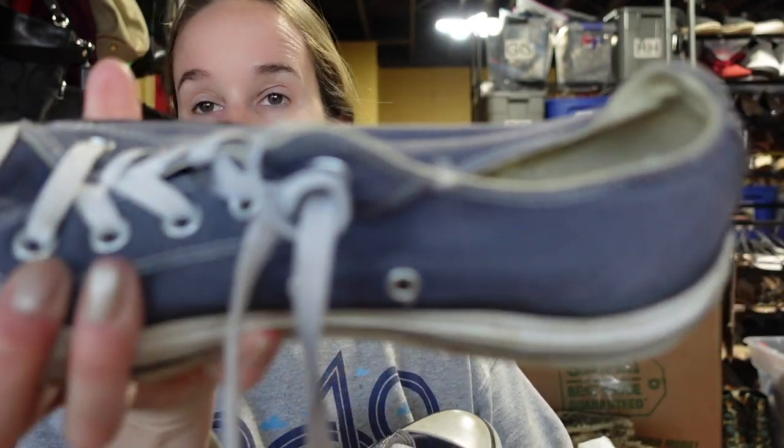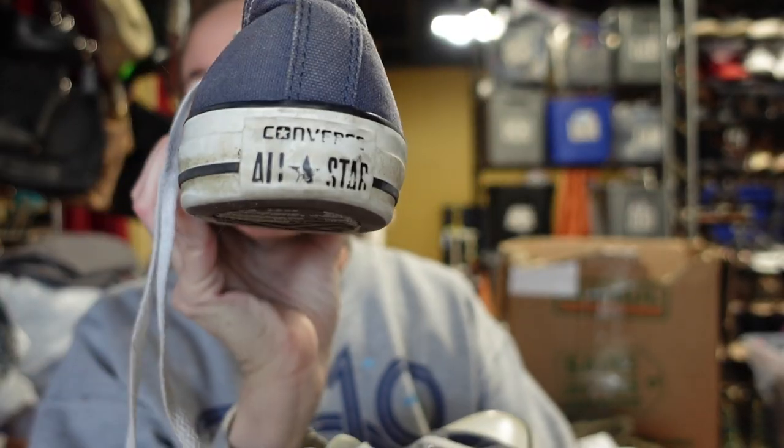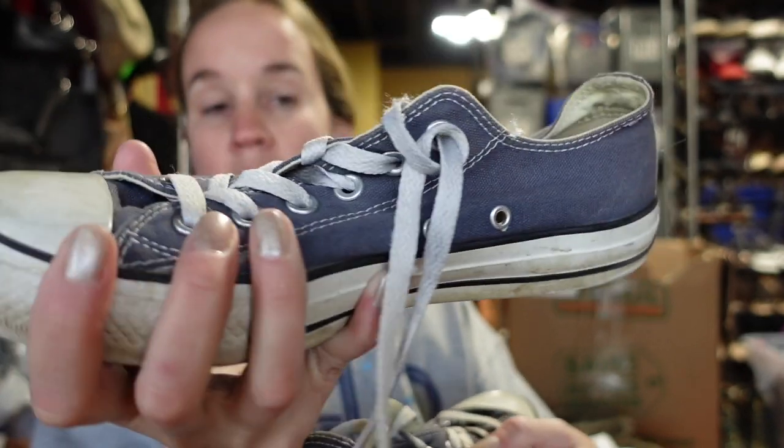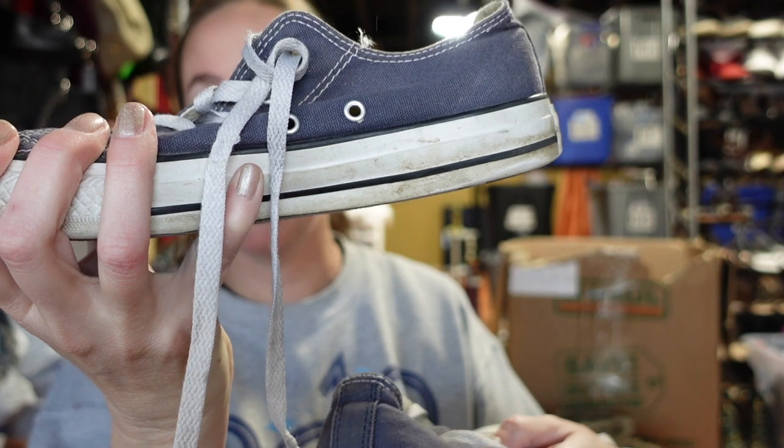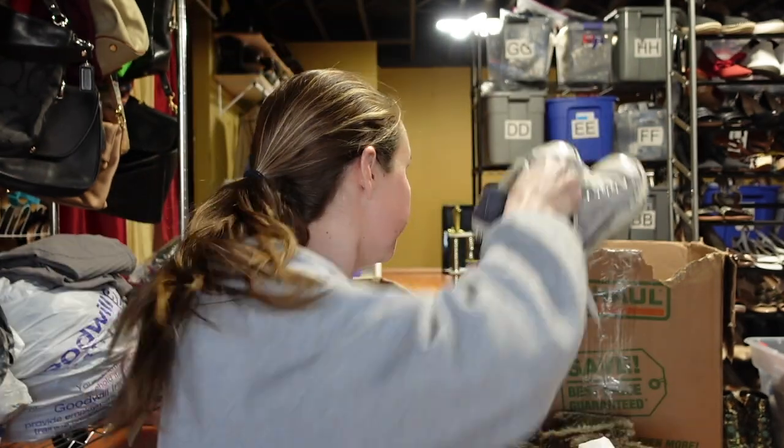I also got a pair of Converse. Even though the logo on the back is kind of worn out, I'll put these in the wash and all the white will become really clean. The fabric will look good and the bottoms will clean up nicely. These are a size nine, kind of a bluish-gray color.